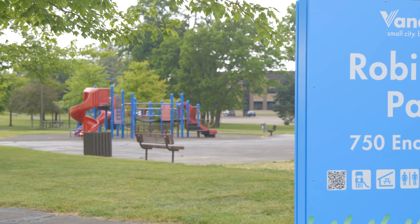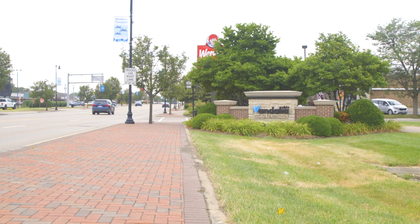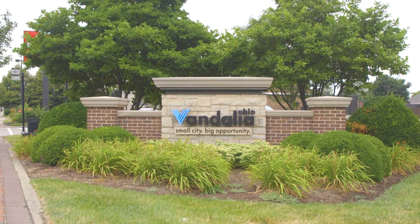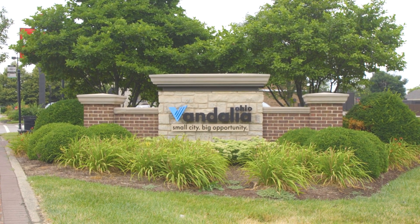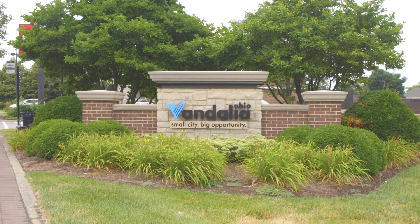The overall project includes the park signs as well as all eight of the city entryway signs, which receive new letters to meet the new branding guidelines for the city and our new logo. It also includes new signs that will be going at the city building, Justice Center, Art Park, and the cemetery.